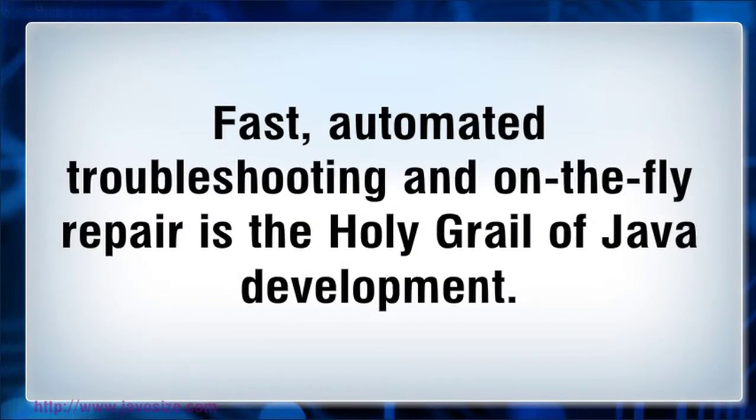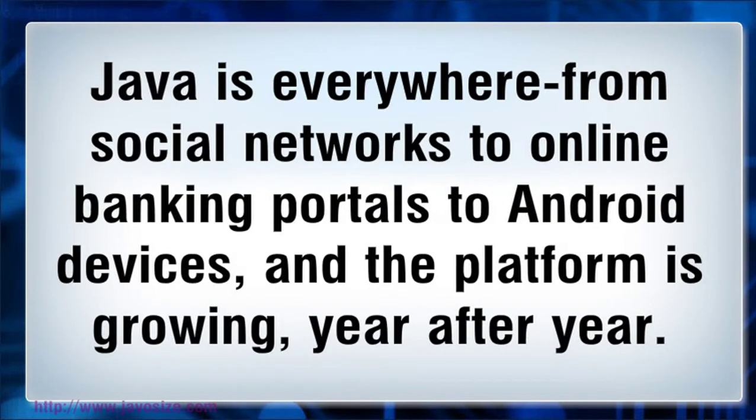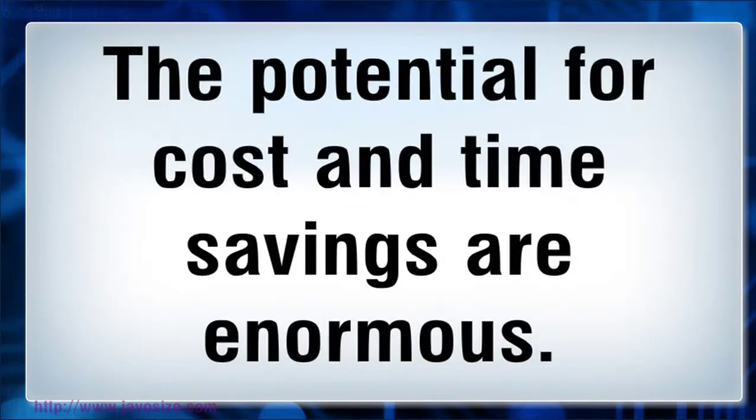Fast, automated troubleshooting and on-the-fly repair is the holy grail of Java development. Java is everywhere, from social networks to online banking portals to Android devices, and the platform is growing year after year. The potential for cost and time savings are enormous.